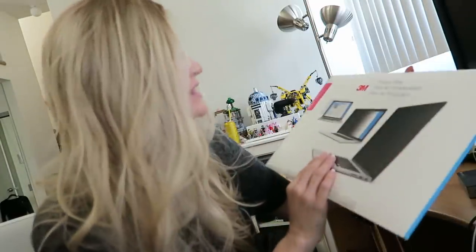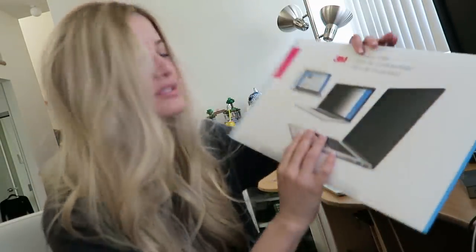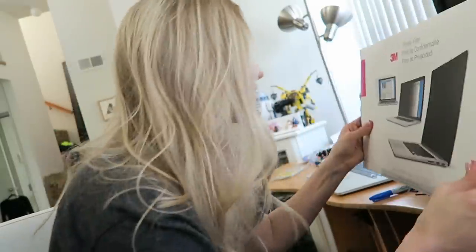So I got this the other day — this is not sponsored. I've used this before but then I lost it while traveling, so I got another one. These are the 3M privacy filters and you put this on your computer so that creeps can't be creeping. You can really only see your computer from a very specific angle, which is straight on. So if anybody tries to see what you've got going on, they're not gonna be able to.